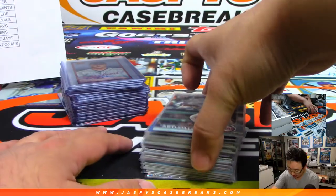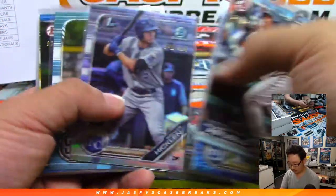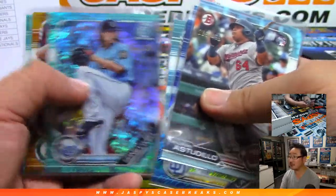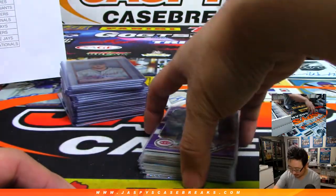We'll start with the numbered cards first. This is kind of in order — last box to first box. Always a lot of nice color in this Bowman Baseball. Always a fan of it.